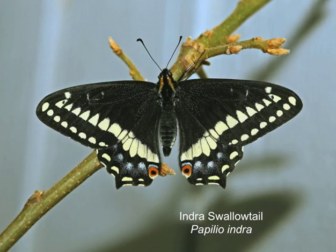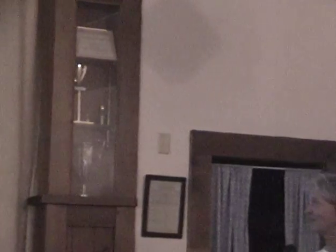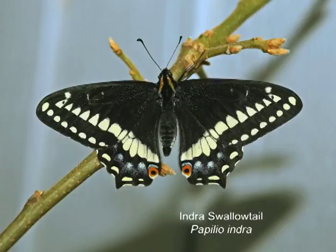The Indra swallowtail — we're probably too late to see it, but the books do say early August, so possibly we can catch the end of its flight. You can differentiate it from the anise swallowtail because of the larger area of black; when flying it looks basically like a black swallowtail.